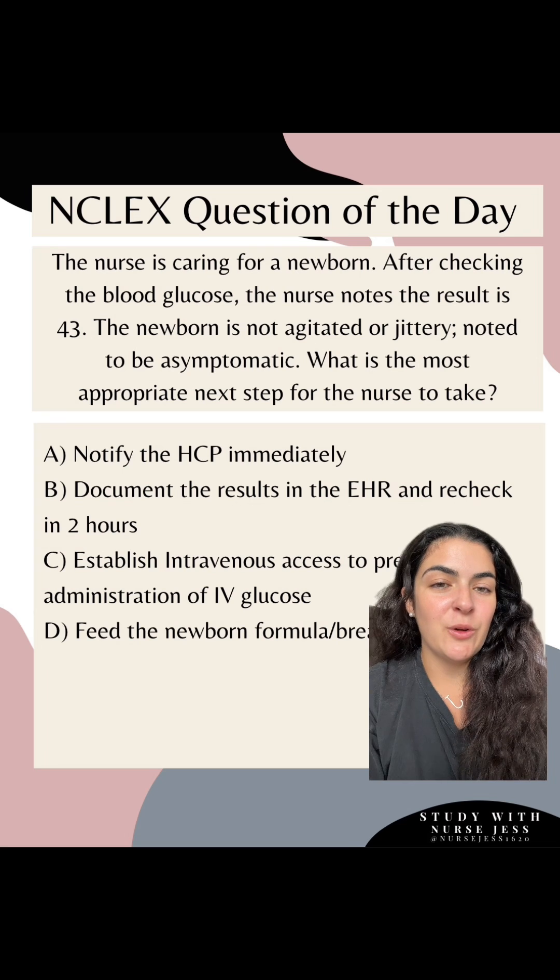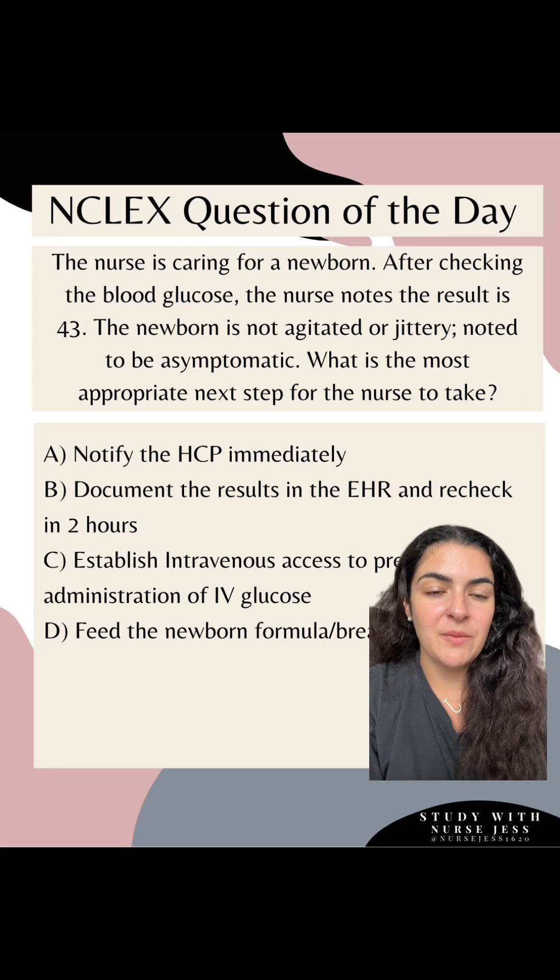The nurse is caring for a newborn. After checking the blood glucose, the nurse notes the result is 43. The newborn is not agitated or jittery — they are noted to be asymptomatic. What is the most appropriate next step for the nurse to take?